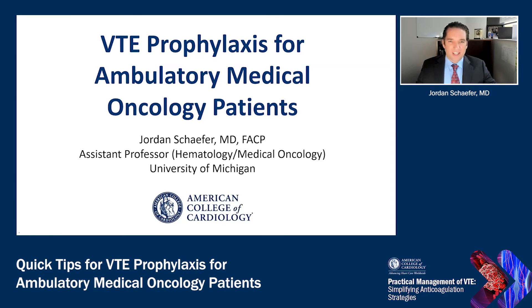Hello, I'm Jordan Schaefer. I'm a hematologist at the University of Michigan, and today I'll be talking about venous thromboembolism prophylaxis for ambulatory medical oncology patients.